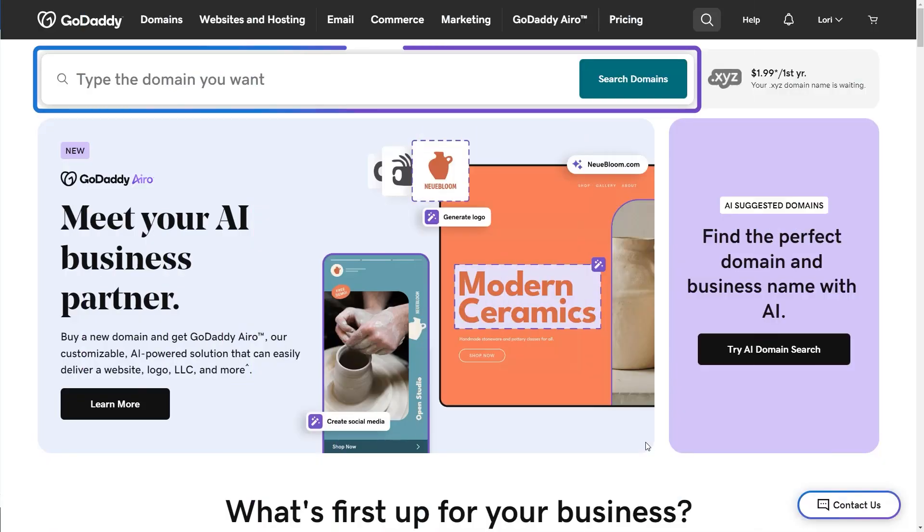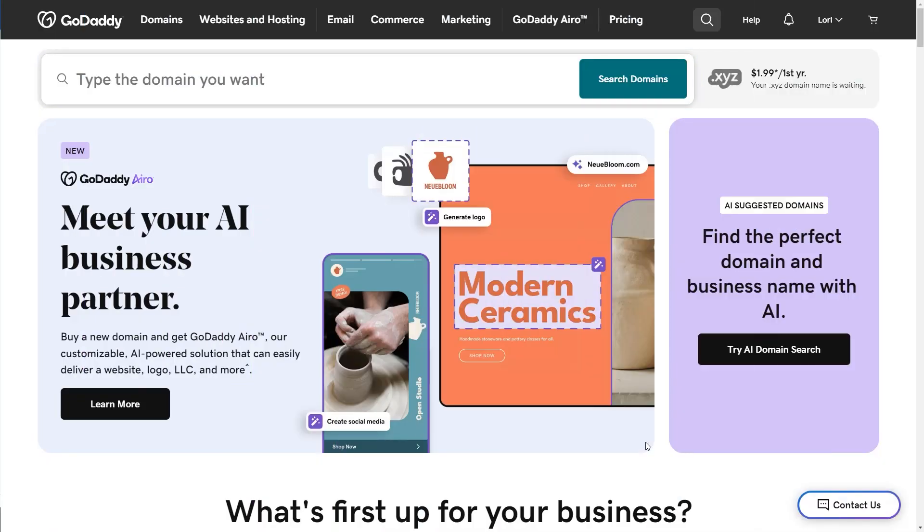On GoDaddy.com, you can type the domain you want and see if it's available. But if you're like me and you're not sure what you want, or if the domain name you want is taken, try the AI domain search.